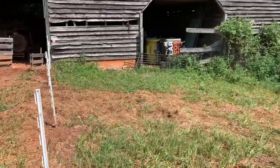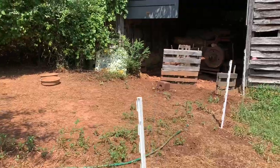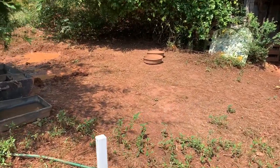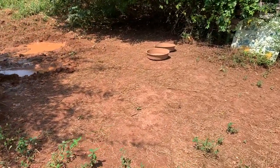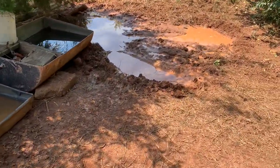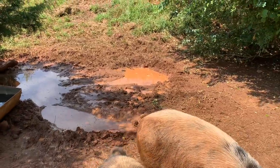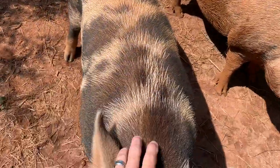Let's get out of this hot sun. I already fed y'all this morning, filled your wallow up, filled your water up. Y'all should be some happy pigs. Happy, happy, happy.